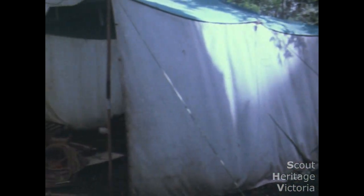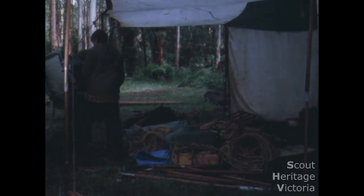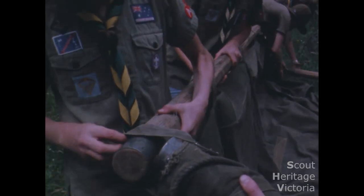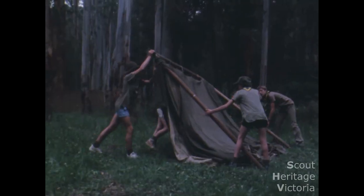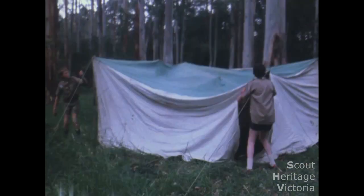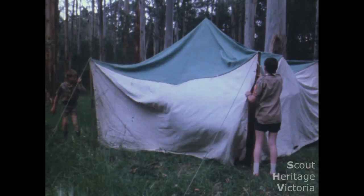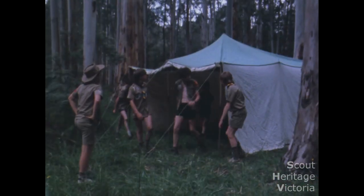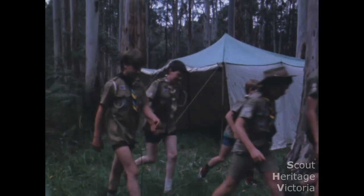Next is the store tent. Supplies and equipment should be placed in the shelter of the store tent while the rest of the camp is built. Now the patrol tents — there are different sorts of tents. Kookaburras are putting up a ridge pole A-frame tent. Wombat patrol have got the right idea with an auto tent. These have the advantage of being light to carry and fast to put up, which means they can now go and help the others who are having a little difficulty.